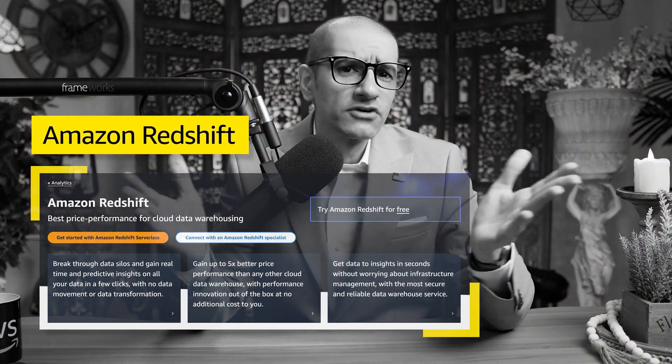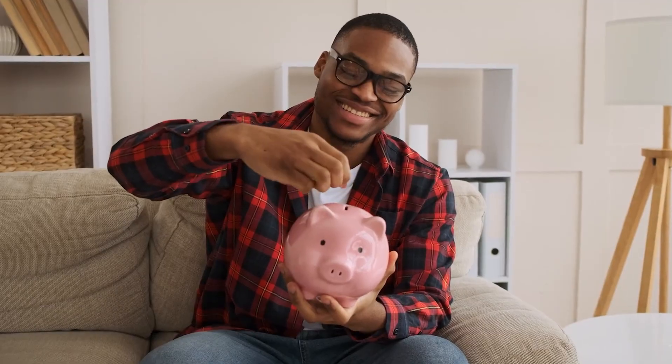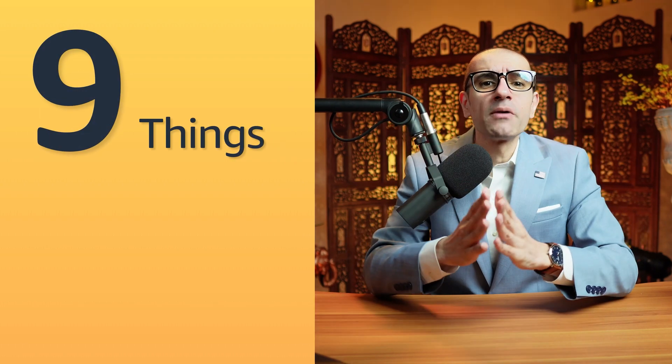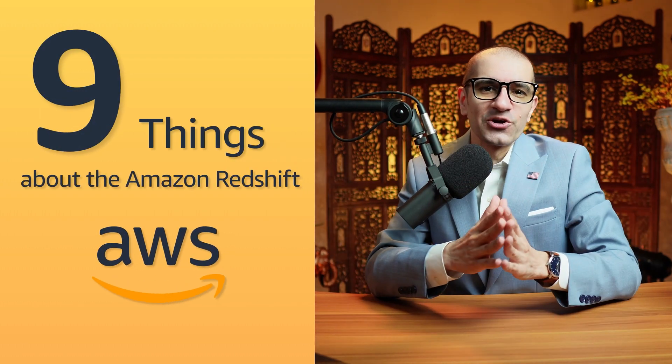Amazon Redshift is a fully managed petabyte-scale data warehouse service that makes it simple and cost-effective to efficiently analyze all your data using your existing business intelligence tools. Hi guys, this is Abhi from GokshadB, and in this video you're going to learn 9 things about Amazon Redshift in AWS. Let's get into it.